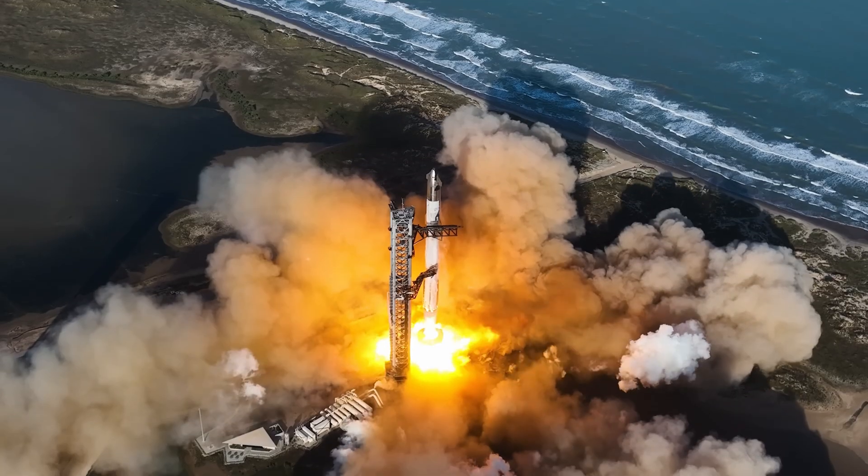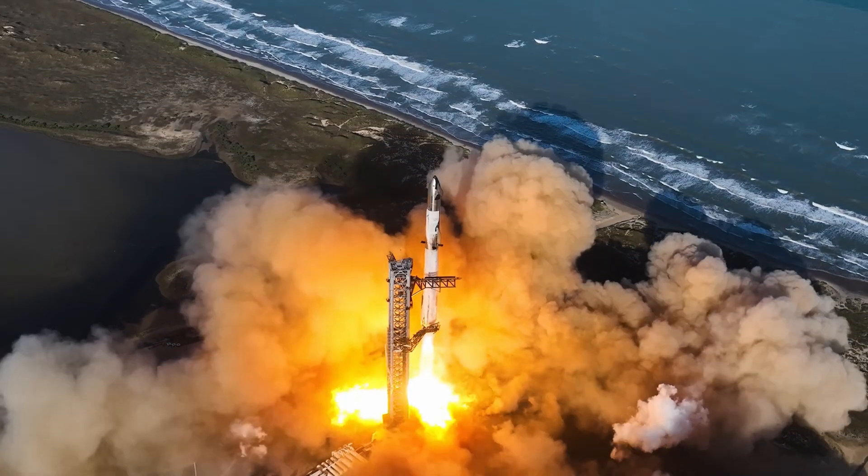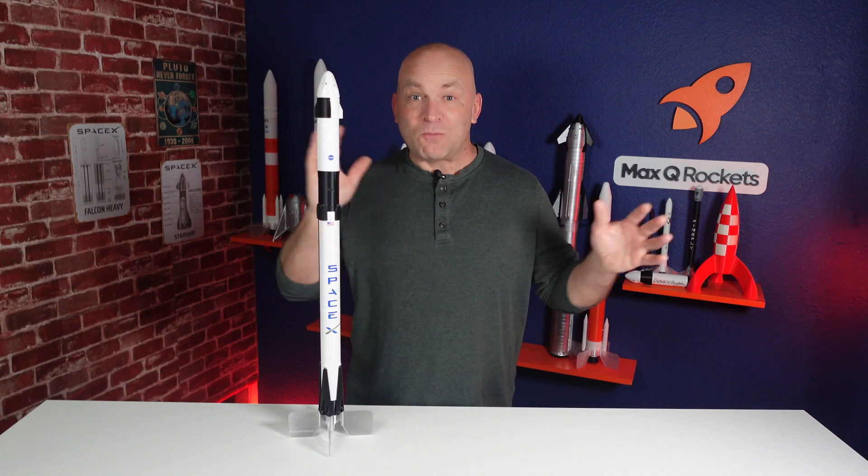We've all been there, seeing some beautiful new rocket launching for the first time and thinking I want to build a scale model of that rocket. But choosing the right scale is critically important for the success of your project. You choose too big, it'll get too unwieldy. Too small, it's not going to be impressive enough. I'm Rocket Randall and in today's video I'm going to cover the three things that you need to think about to have the perfect launch with your next model rocket.